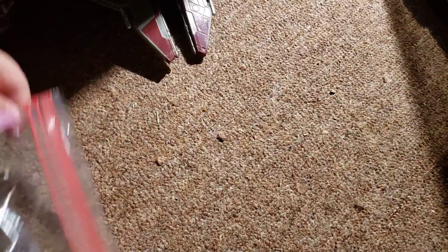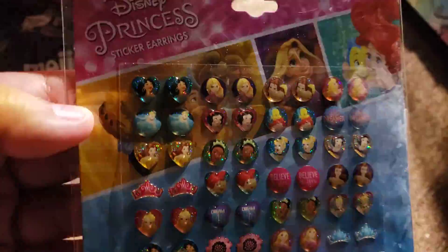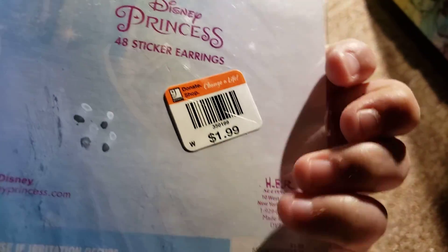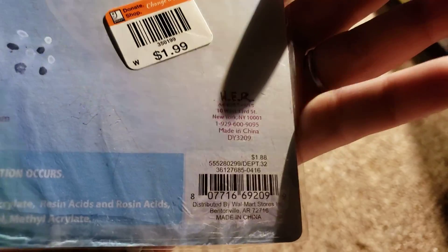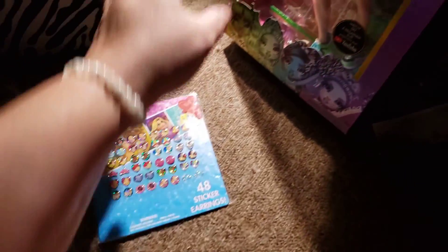From a different store — that was not Goodwill, these were from the Christian Thrift Store — I picked up these little princess sticker earrings. They were two dollars, regularly $1.88 from Walmart.